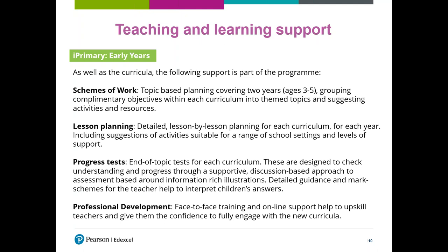The next level of support we provide is lesson planning. We provide detailed lesson-by-lesson planning for each curriculum for each year, including suggestions of activities suitable for a range of school settings and levels of support. There are more activities, ideas and suggestions in there than you could need, and there's clear guidance about which are appropriate for each activity. The lesson planning covers every single day of every single curriculum, and again you can adapt it to work more closely with your setting, or ignore it completely if there's a particular topic you don't like — you've got complete flexibility.